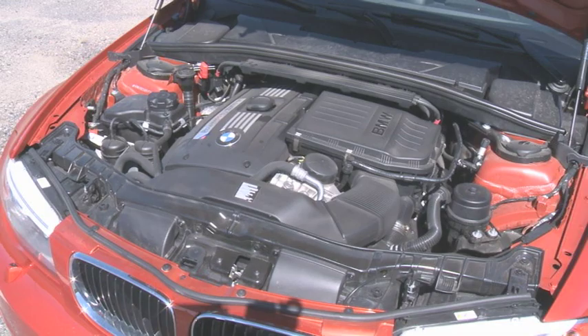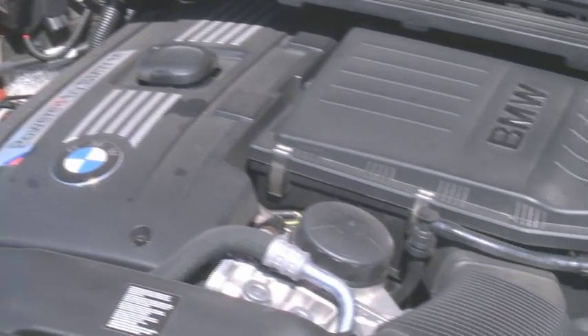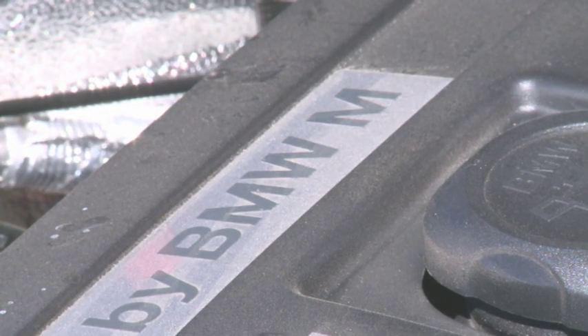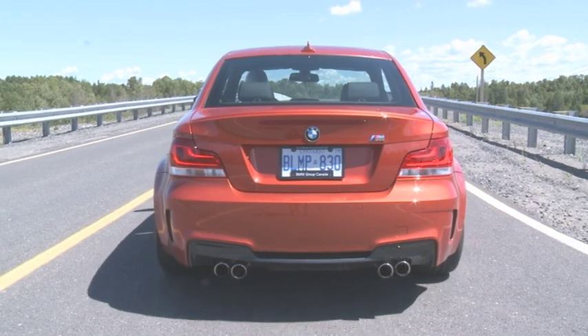Powering it all up is a 3-liter straight-six with BMW's dual-powered turbocharger technology that cranks out 335 ponies so aggressively, the rear tires fight for grip through most of first and second gear. Acceleration is very potent, gears shift quickly via the short, tight six-speed shifter, and the sound from that exhaust system is sweet, mellow, and loud, even at idle.